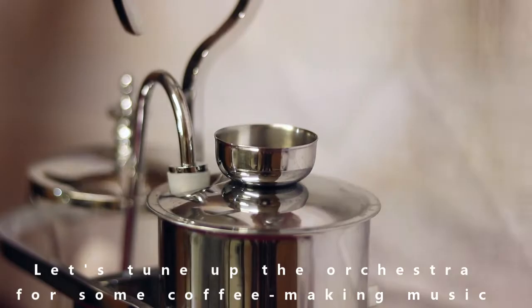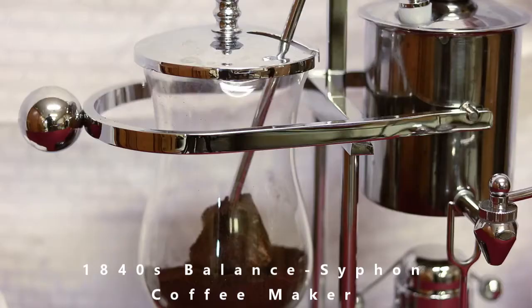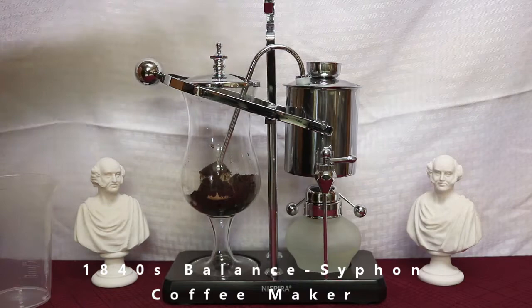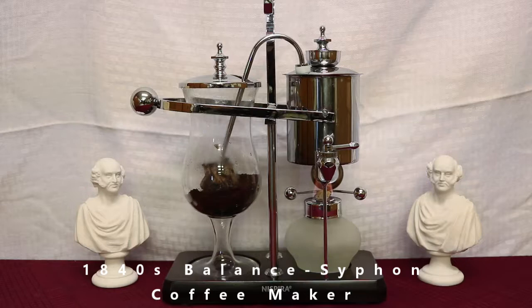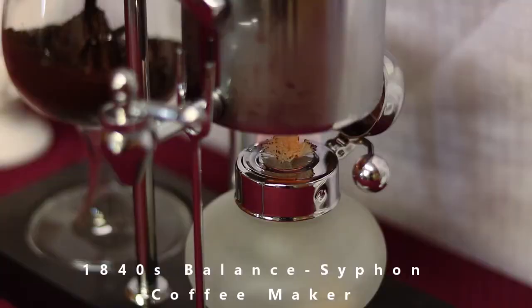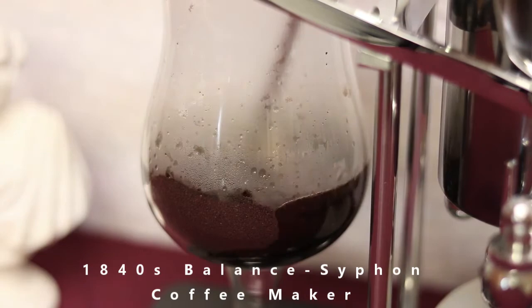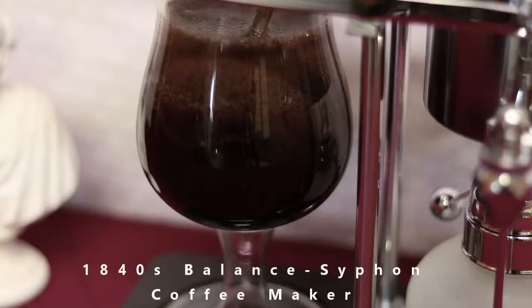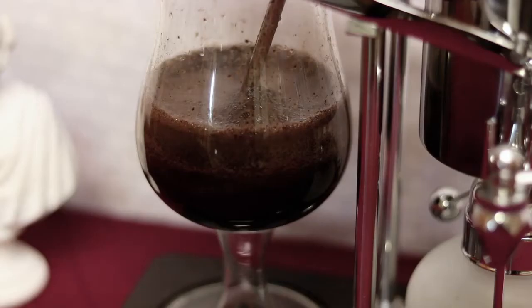They don't use the original anymore, but they do use this simulated one. This is called a balance coffee maker. You put the water in the top, heat it up — it has an alcohol lamp on the bottom. It causes the water to expand and go out into the carafe with the coffee grounds. Eventually it heats up with the grounds that are in there. And then when the heat is taken away, it creates a suction and sucks it back into the original metal container where the water was held. A lot of effort to make coffee — of course, that's been going on for a long time. A lot of people made a lot of money making coffee makers.